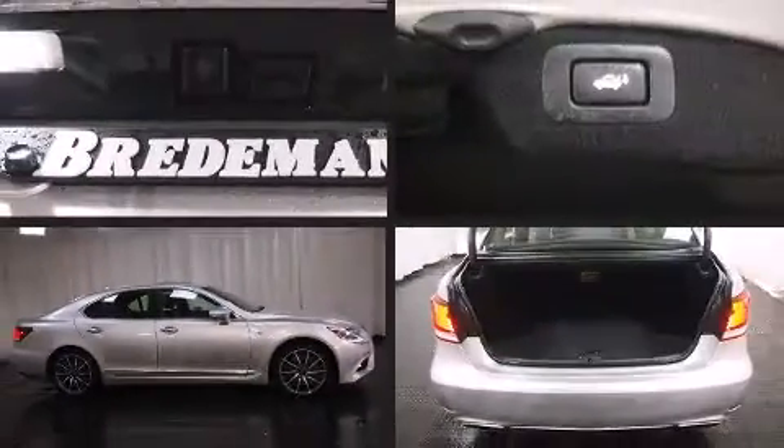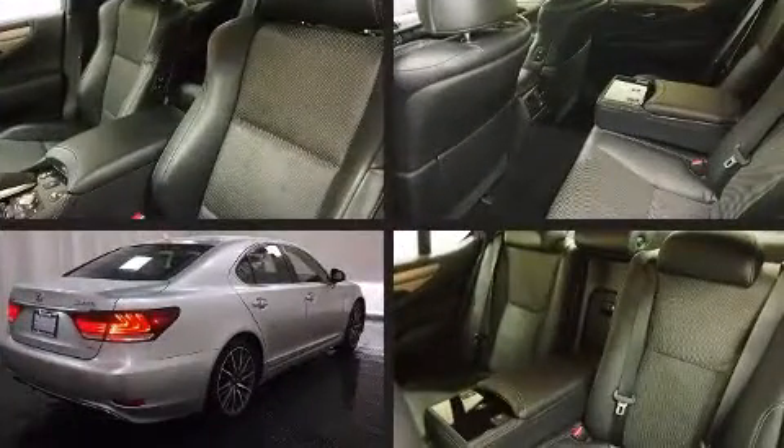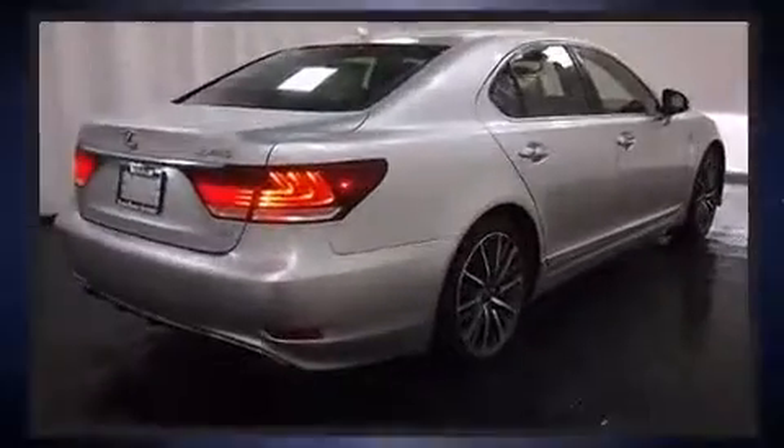Take command of the road in the 2013 Lexus LS 460. With just over 10,000 miles on the odometer, this four-door sedan prioritizes comfort, safety, and convenience.